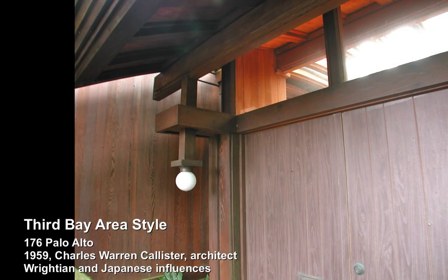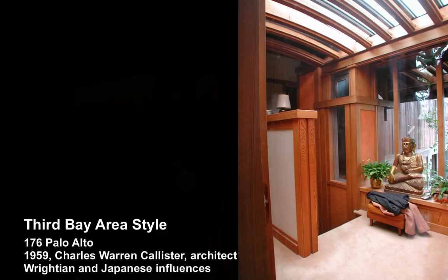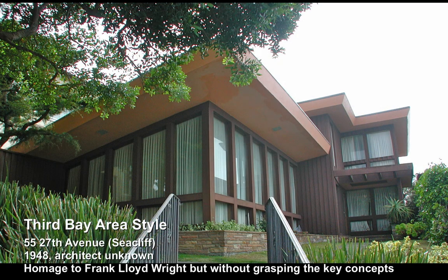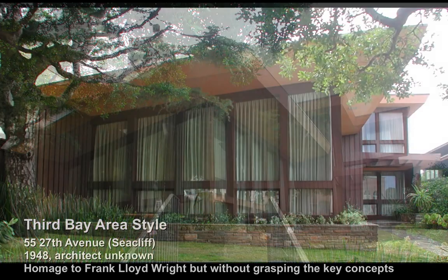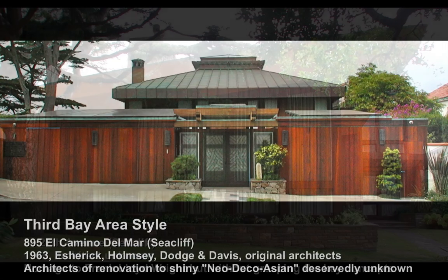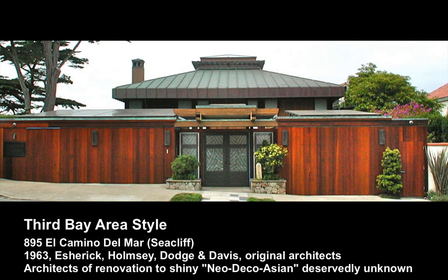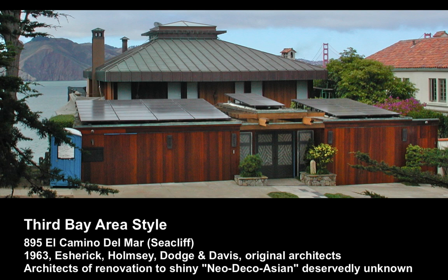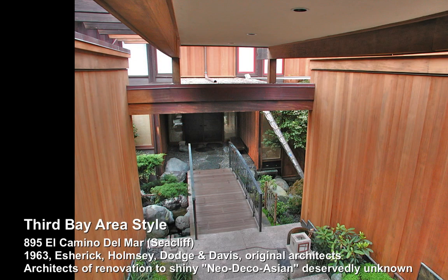This house here on Digby is not all that remarkable, other than simply being a proponent of Third Bay Area style. This unfortunate home — the homage to Frank Lloyd Wright — was done without really understanding what Wright was about; this is a real crime. This beautiful home at 895 El Camino del Mar commands a wonderful view, and it's currently under renovation to what I call neo-deco Asian shiny horrible — just truly horrible.